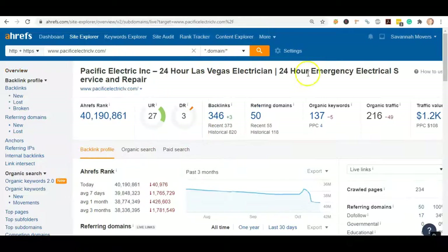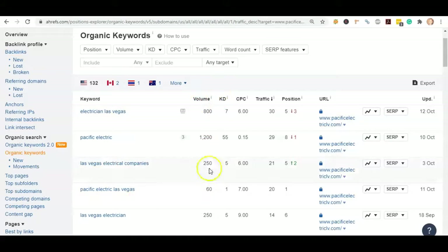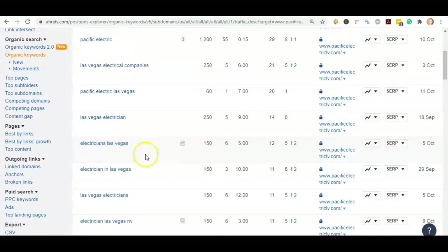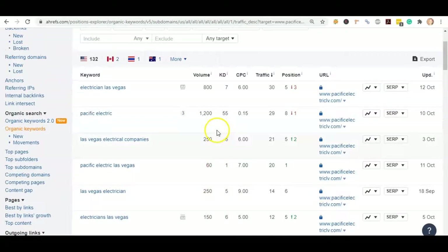Let's take a look at the keywords so you can get an idea of the amount of searches going on every month. Over here on the left we have the keywords, and volume is the average monthly searches made for that keyword. 'Electrician Las Vegas' has 800 searches every month. Pacific Electric — they're apparently a very recognized company — has 1,200 people searching for them. 'Las Vegas Electrical Companies' is 250, 'Las Vegas Electrician' is 250, 'Electricians Las Vegas' is 150, 'Electrician in Las Vegas' is 150, and 'Las Vegas Electricians' is 150. You can see there's a really good amount of searches going on in your area for people looking for your services, so you definitely want to get found for these top keywords.